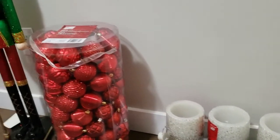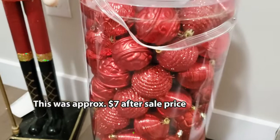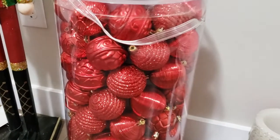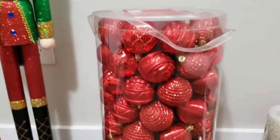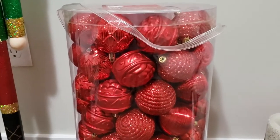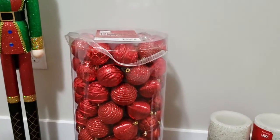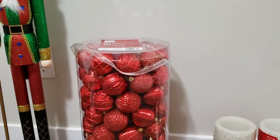Moving on, I also bought this 100-piece ornament set in red. If you've watched my Christmas home tour you saw most of my ornaments are silver and gold, so I wanted to add more red — especially in my toddler's room. I'm planning to do a little more red next year as my pop of color. It's a really good size to use on the tree or in different areas.